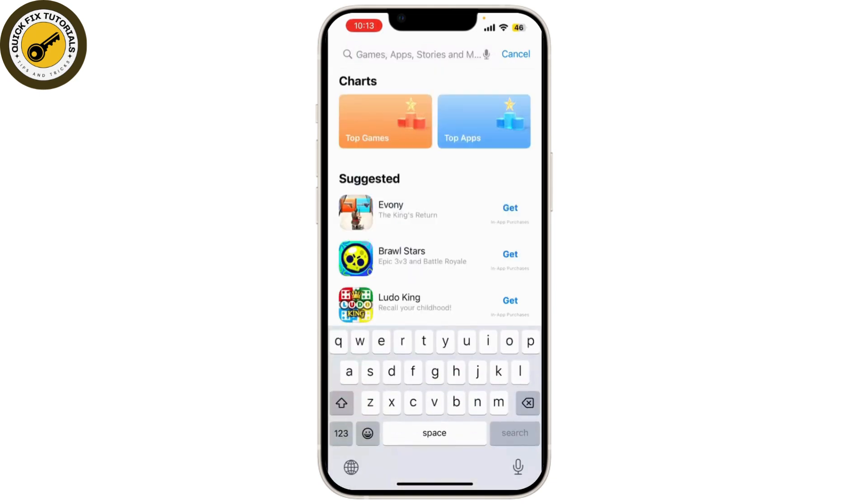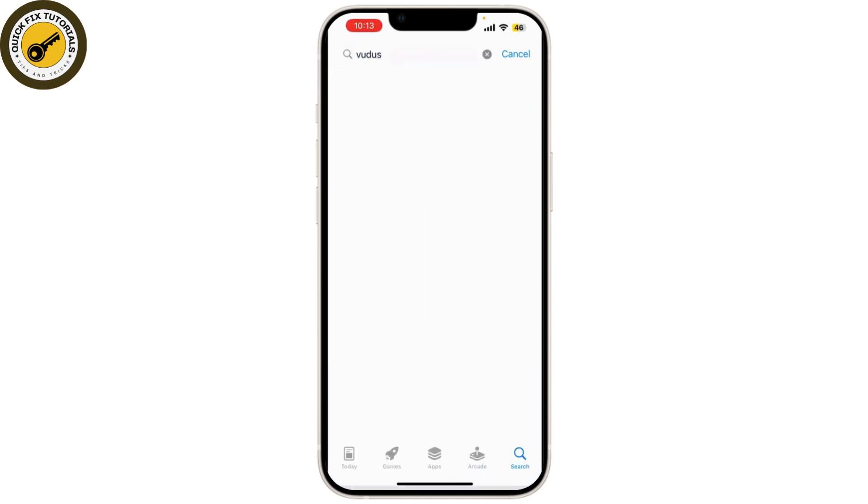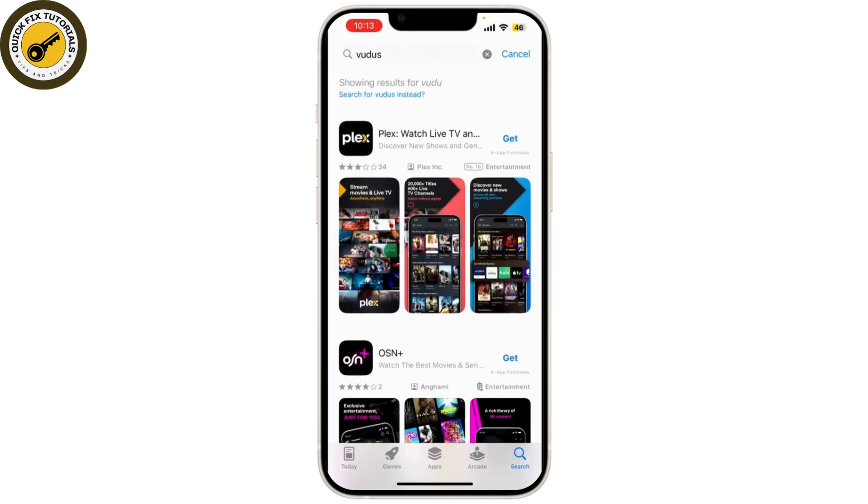At number 4 we have Vudu. Vudu is known for its rental and purchase services but it also offers free movies. In the Movies on Us section, you'll find a variety of films available to stream for free with ads. These movies are streamed in high quality ensuring a great viewing experience. You can also browse other content on Vudu if you're interested in renting or buying movies.